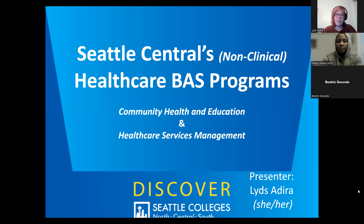Hello and welcome everybody to this information session today. My name is Liz Adira, and I use she/her pronouns. Today in this breakout room, we are going to be talking about two of our non-clinical bachelor programs. These programs are Community Health and Education or Healthcare Services Management.